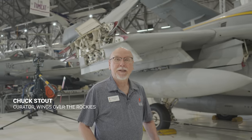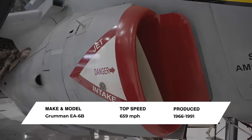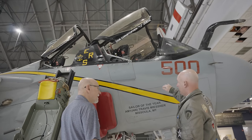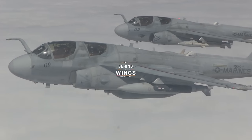I'm Chuck Stout, Curator at the Wings Over the Rockies Air and Space Museum. Today we're going to go behind the wings of a carrier-based, twin-engine, four-seat electronic warfare aircraft, the Grumman EA-6B Prowler. We're also going to meet a naval flight officer who flew the Prowler and taught other people to fly it. It's time to go behind the wings.